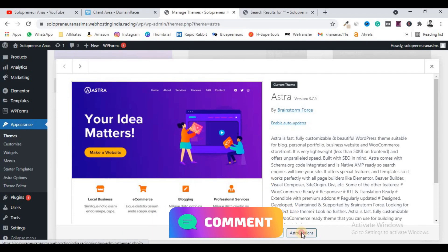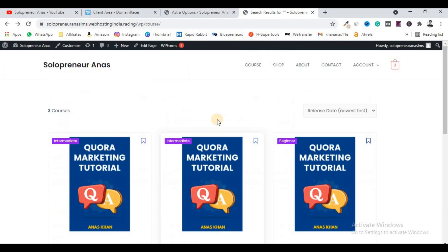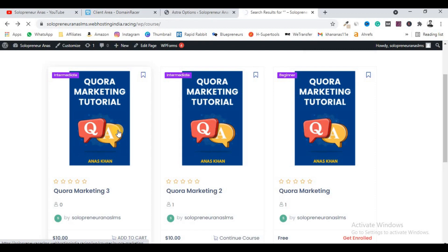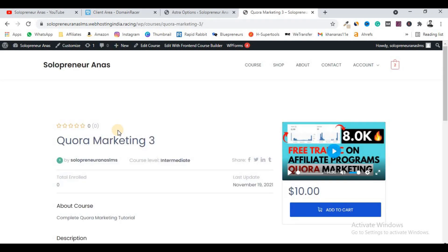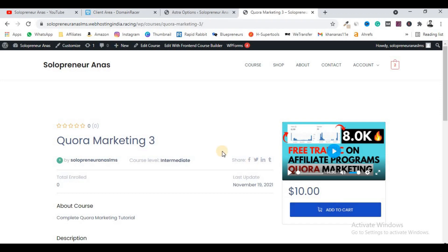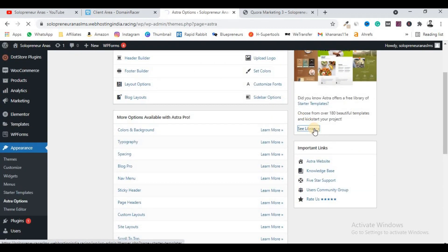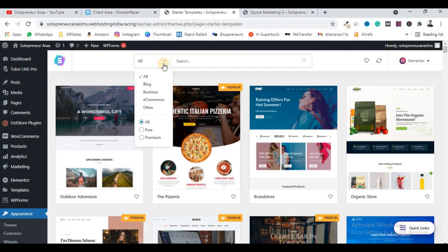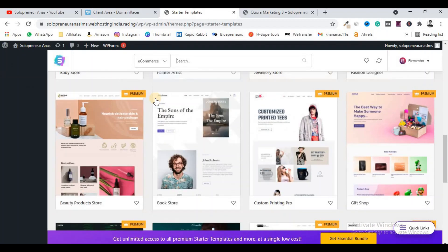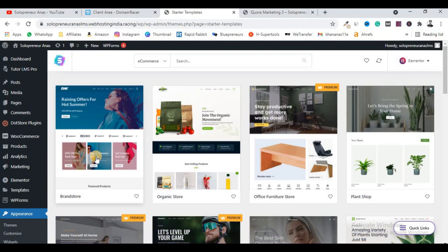After installing the Astra theme, click on Astra Options and import an ecommerce template. As I told you in my previous videos, we need an ecommerce template so we can receive payments. If someone wants to enroll in a course by paying ten dollars, we need a payment gateway — a complete setup with Add to Cart, View Cart, and payment gateway. Install the Astra importer plugin and search the library for ecommerce themes.